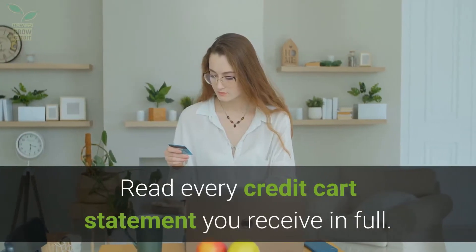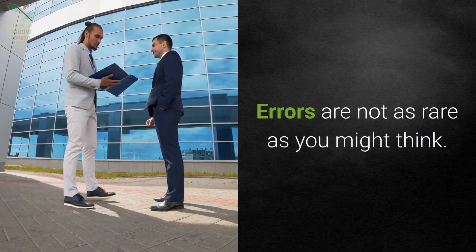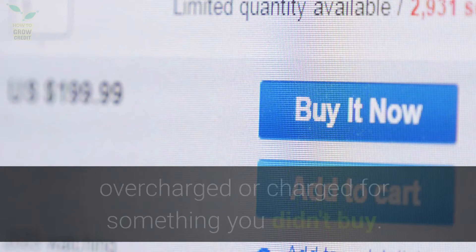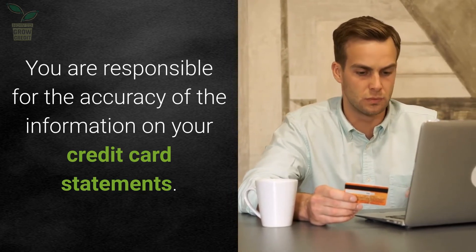Read every credit card statement you receive in full. Errors are not as rare as you might think. It's up to you to ensure that the charges on your bill are correct and that you haven't been double charged, overcharged, or charged for something you didn't buy. You are responsible for the accuracy of the information on your credit card statements.